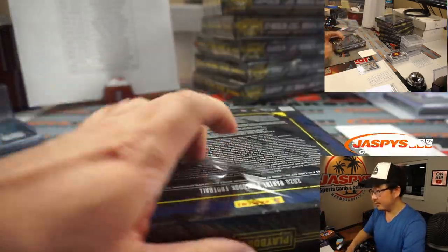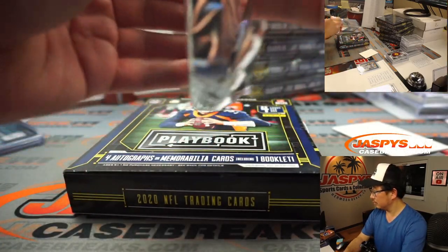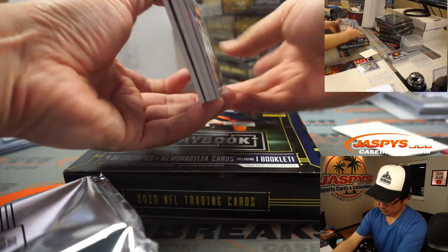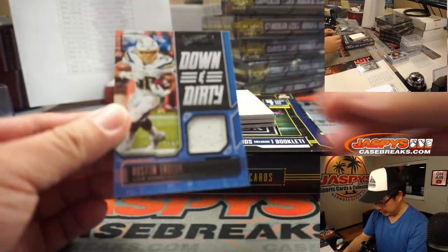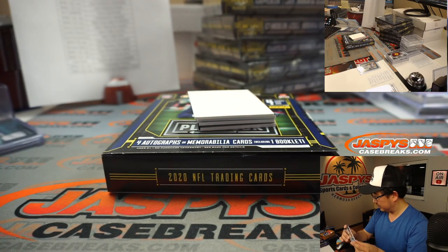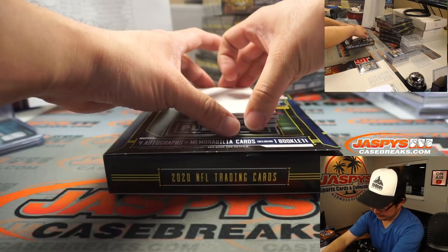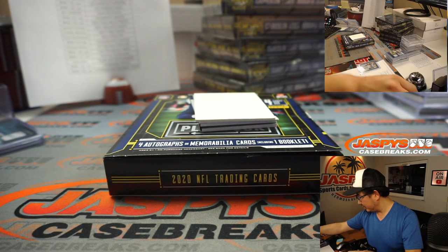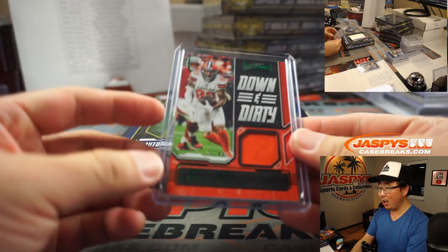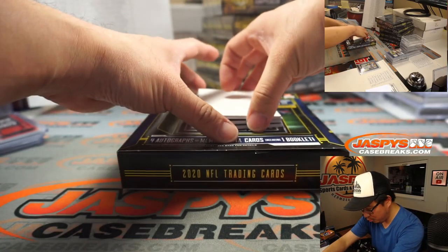Alright, next box. We've got a rookie signature locker on the bottom. But first, down and dirty, Austin Eckler to 299 — 86 out of 299, Charger 6 is going to be Joshua G. We've got down and dirty Jarvis Landry, 33 out of 49. You know where this goes — it goes to Ellie. Cleveland, this is for you.